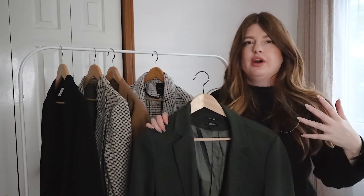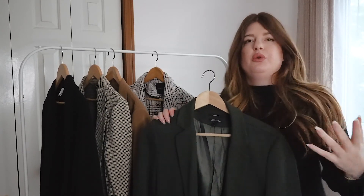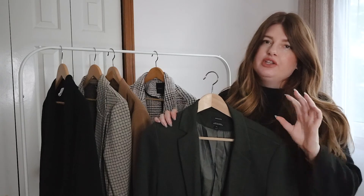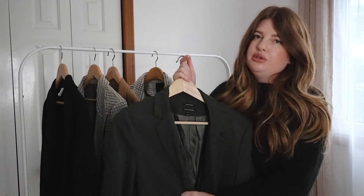What I suggest in your blazer collection is having one that is a solid color — whether it's this beautiful green, or blue, or maybe a deep burgundy. Having one colored blazer is really helpful.